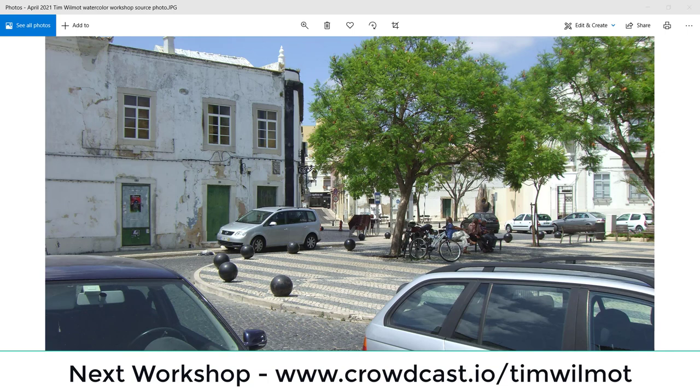Nearly 100 people paint this scene in watercolor. How different will they be? Which ones do you like and why? Hello, I'm Tim Wilmot, a watercolor painter and tutor. I organize regular online watercolor workshops, and this is a compilation of attendee paintings from my April online workshop. Every month, watercolor enthusiasts from all over the world join me for a couple of hours paint-along experience. I do a step-by-step demo from start to finish, and answer questions along the way. Last month we painted this scene from Faro in southern Portugal.